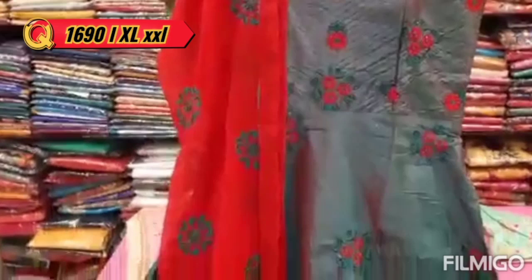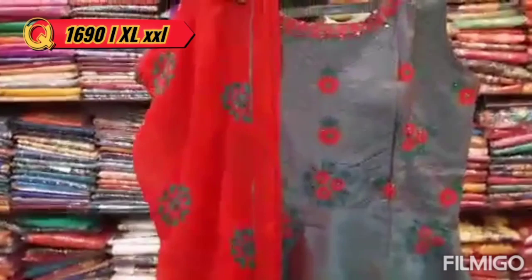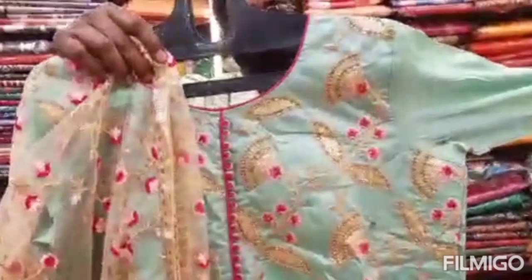It is a grey and red combination with long flare sizes — LXL, XXL, and triple XL sizes.